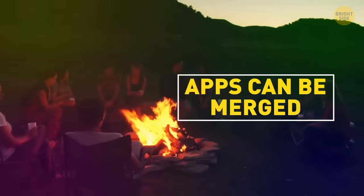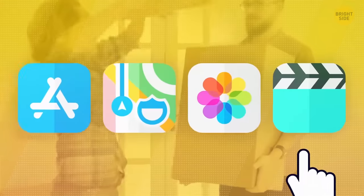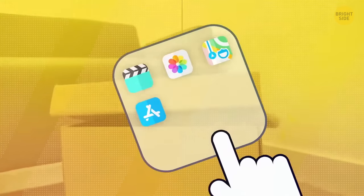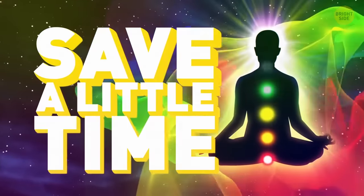Apps on iOS 14 can be merged together — just drag one on top of another, just like when you want to place an app into a folder. Now you can customize your screen even more and hopefully save a little time whenever you reach for your phone.